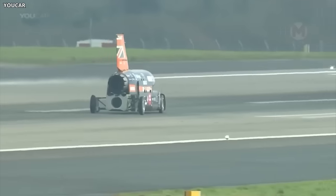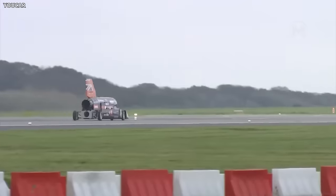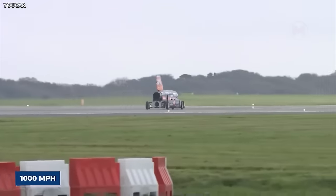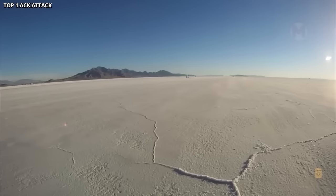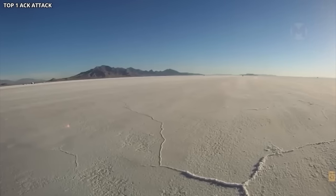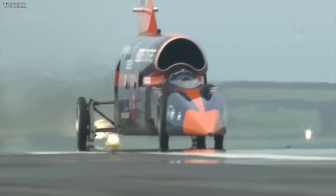The Bloodhound is an impressive car equipped with a powerful jet engine that develops supersonic speeds of over 1,000 miles per hour. With its unique design and advanced technology, the Bloodhound doesn't just break barriers — it rewrites the rules of the game in the world of car records.